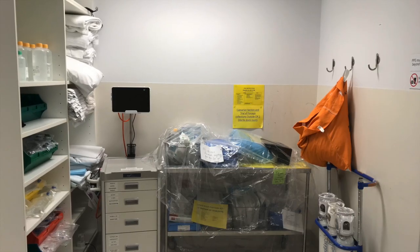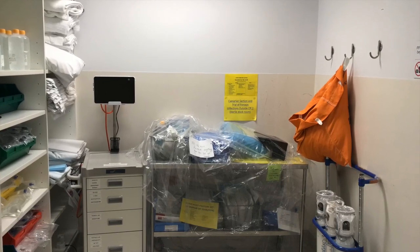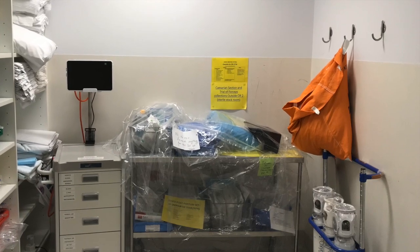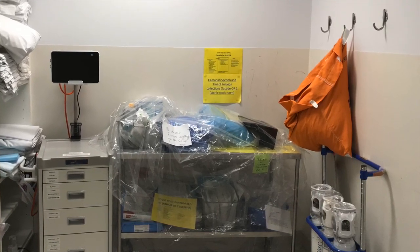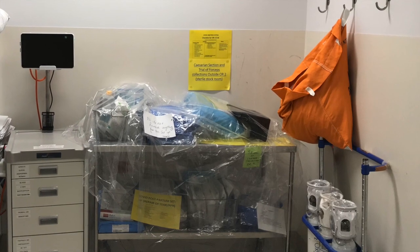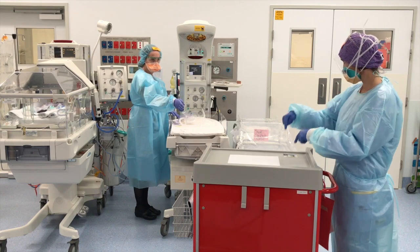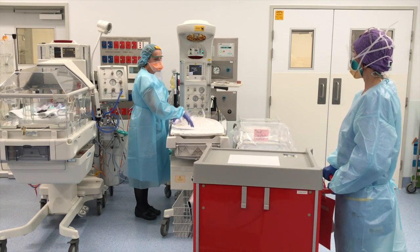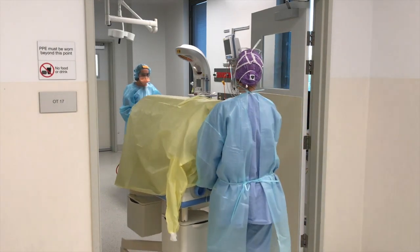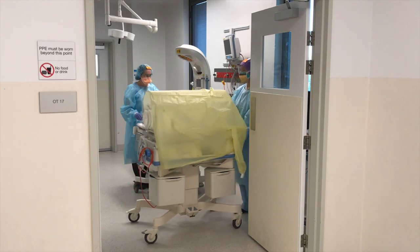Once the patient is sent for, the obstetric and anaesthetic teams will begin preparing equipment. To minimise equipment contamination and wastage, COVID-19 caesarean section packs, drug packs, neuraxial packs, and airway packs will be available. The NICU team will move their required equipment from Operating Theatre 2 to the anteroom and anaesthetic bay of Operating Theatre 17 prior to the patient's arrival.